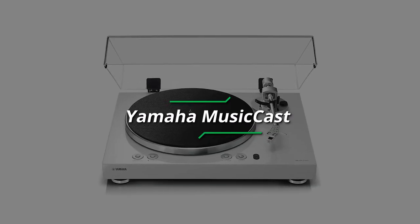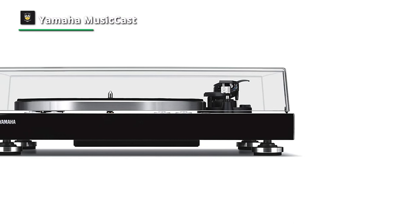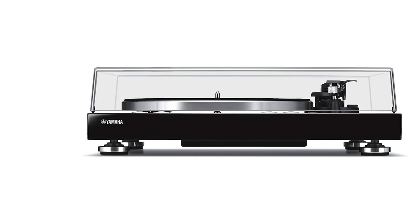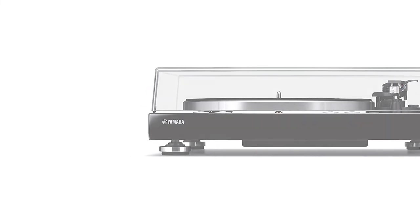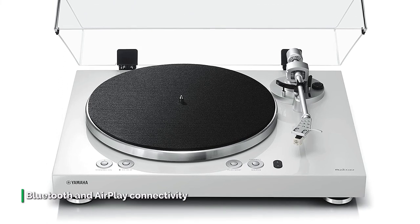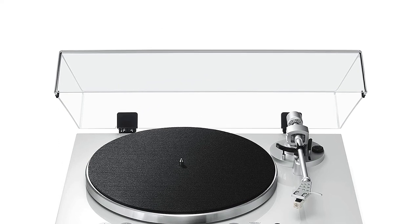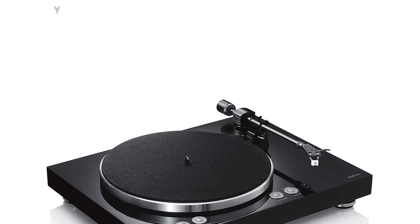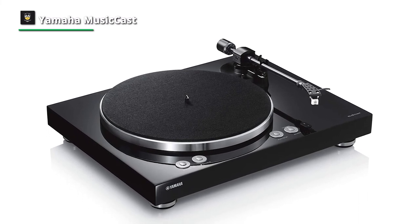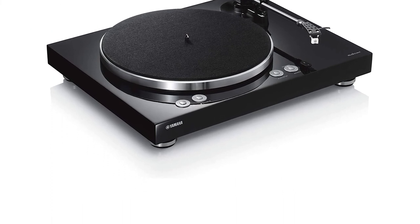Number 6: Yamaha MusicCast. Yamaha's new belt drive turntable is much more than just an aluminum platter, tonearm, and moving magnet cartridge. Part of Yamaha's MusicCast product family, the MusicCast Vinyl 500 can stream the vinyl it's spinning wirelessly to any MusicCast speaker in the house over Wi-Fi. It can also stream files stored on a network and music from streaming services including Spotify, Tidal, Deezer, and QoBuz. Bluetooth and AirPlay connectivity add to its versatility, and it even supports Alexa voice control.